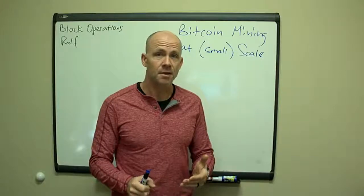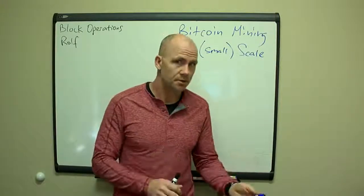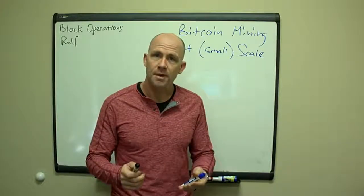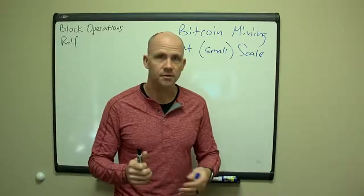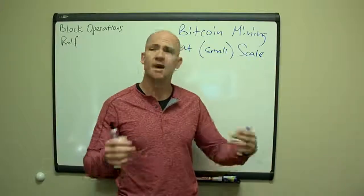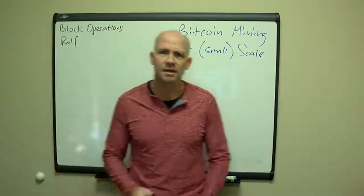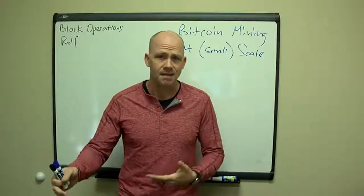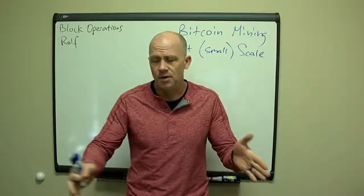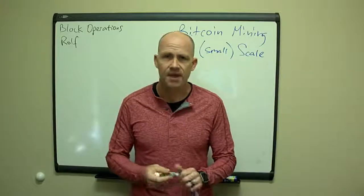There are disadvantages to being a smaller scale miner and there are advantages compared to larger miners. The larger miners are the ones you hear about in the news all the time — you see videos of tours of their facilities with 10,000 miners, employees that live there, and super cheap electricity. That's not what we're trying to do. If we try to copy that, we're already going down the path of not doing so well.